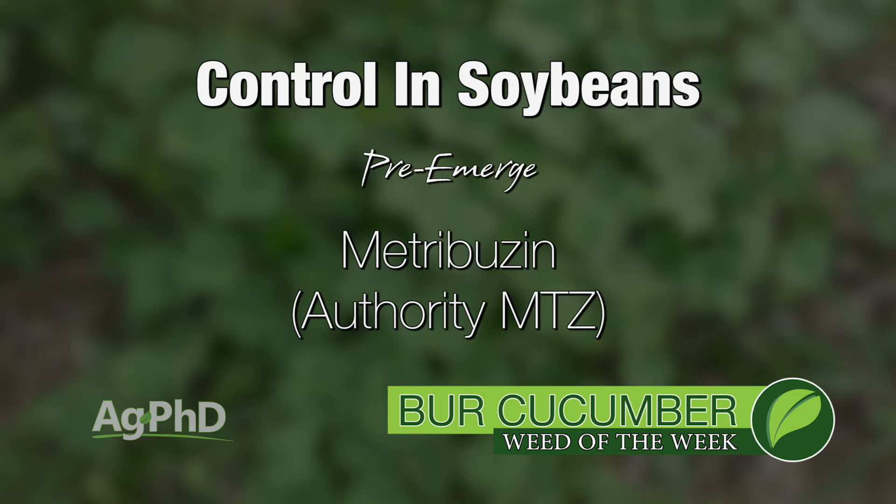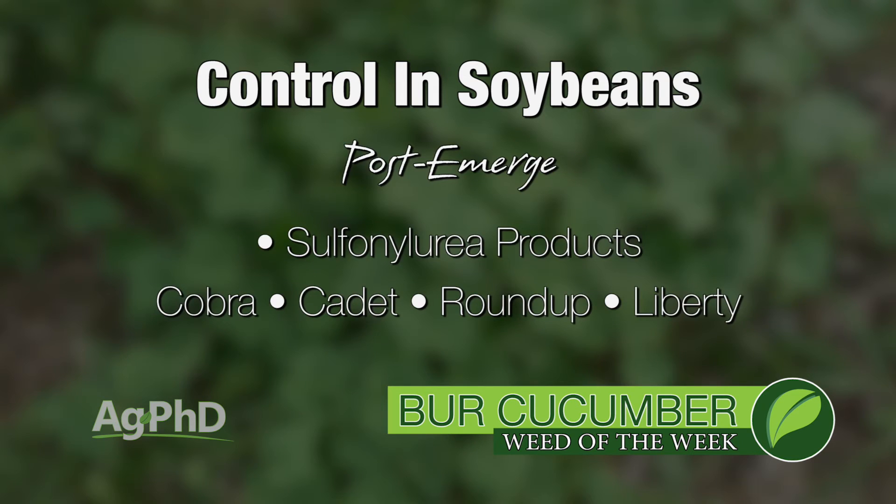Something like Authority MTZ would be a great start in soybeans. Post-emerge, one of the sulfonylurea products actually can help here. Also you can go out with Cobra, Cadet — Roundup's not too bad if it's early, Liberty's pretty decent too.